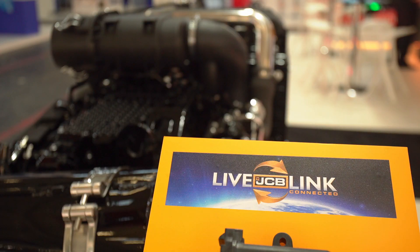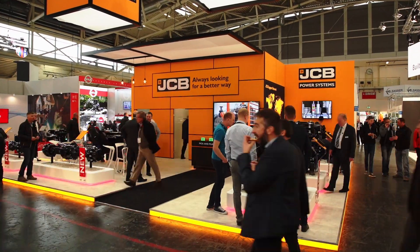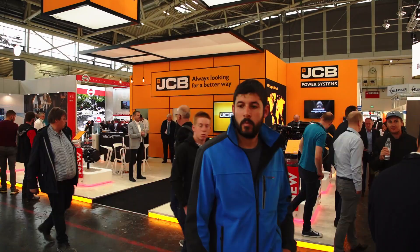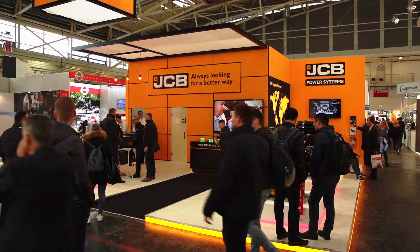This is an innovative way to keep connected to your machine wherever it is around the world. Here at the show it's also a fantastic opportunity to meet the application engineers and all the sales guys that can help guide you through the installation process of a JCB engine into your original equipment. When you get a moment, come down to the stand, take the opportunity to meet the team and see how JCB can make things simple for you.